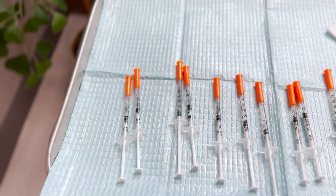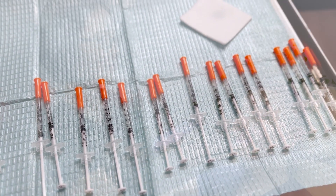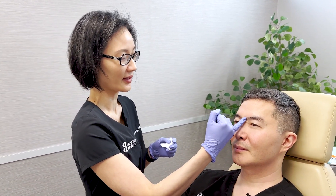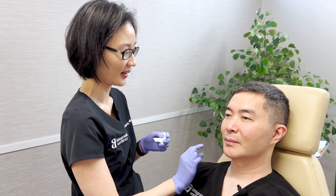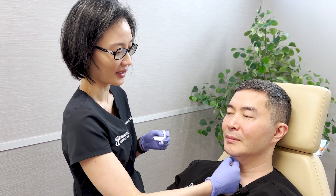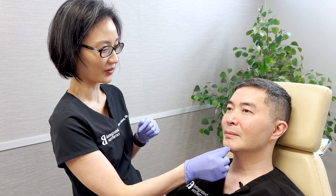What did you decide to use? I have different things for different areas. Basically I have something that is very focused for this area, and then because this muscle is broad, I have something with a more diffuse effect there that I'm more focused on here.